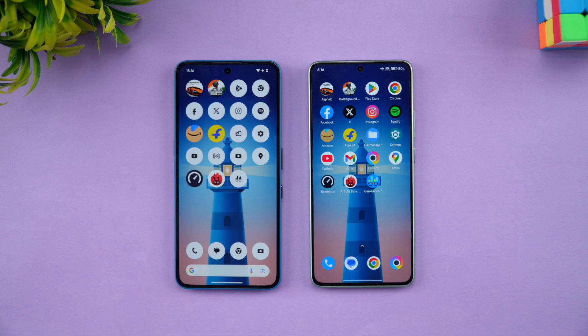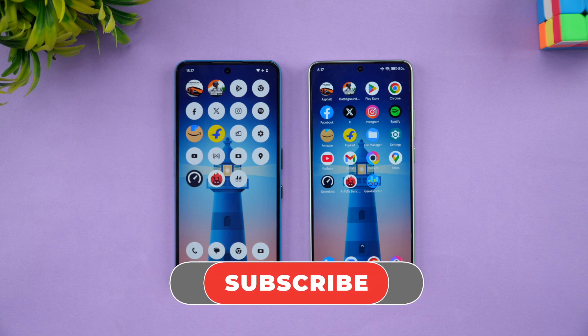But if you want a slightly different and unique design along with a cleaner software experience, the Nothing Phone 3a offers a very clean UI with no bloatware and a very unique design as well. So that was the quick speed comparison of these two devices. Which do you think is the better option? Let us know in the comments. Hit the like button, subscribe for more videos — thanks for watching!